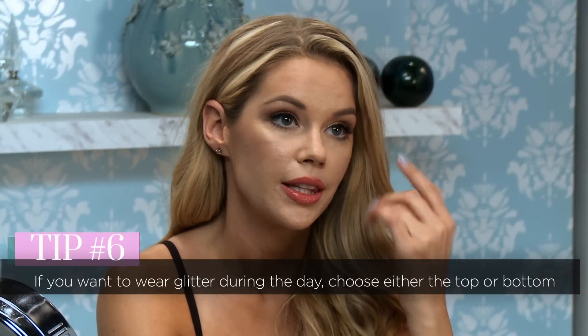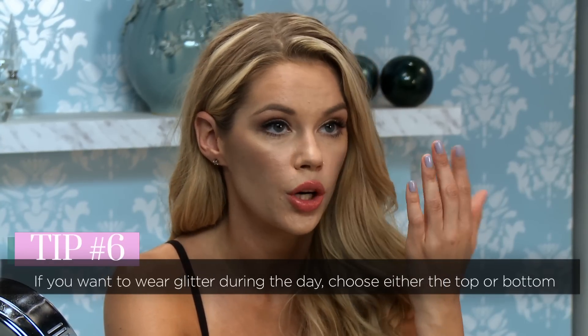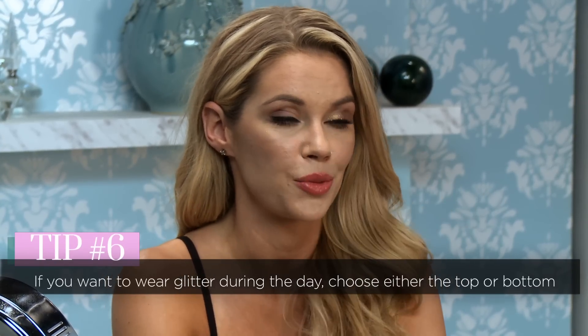And there you have it — glitter. I like it much better with the glitter. Daytime, nighttime. And if you wanna wear it during the day, I would say just don't do top and bottom — go ahead and choose one. You can do a fun lid and just put some glitter on the bottom, or leave the bottom bare and go ahead and slide some glitter on the top.